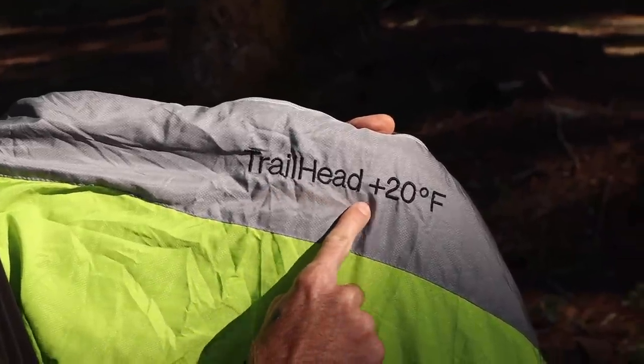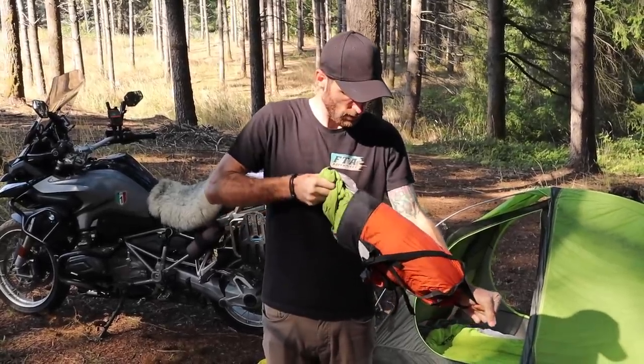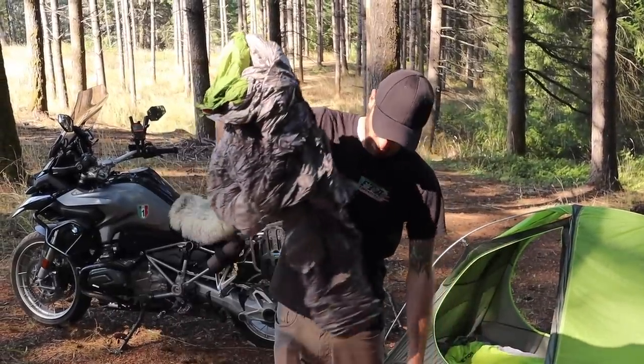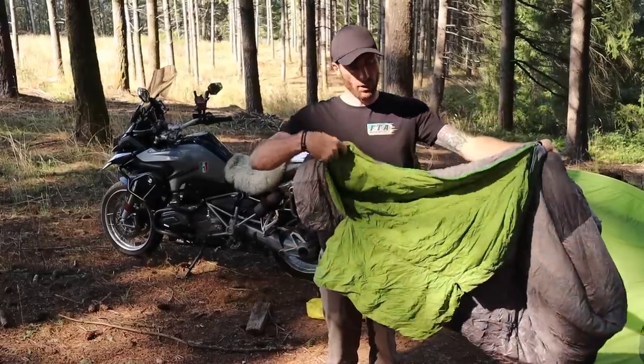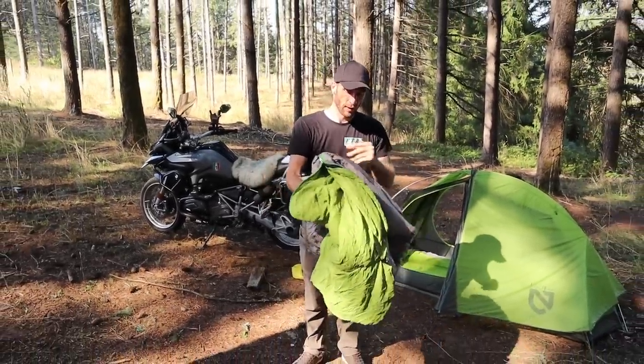I find that a 20 degree Fahrenheit bag is a good balance for me during the summer, keeping in mind that I'll likely find myself camping at higher altitudes where temperatures would be lower. For shoulder seasons — meaning fall and early spring — especially at higher altitudes, I may go with a zero degree sleeping bag. Part of the reason I don't use a zero degree bag all the time is that it's much heavier and bulkier to pack on my bike.